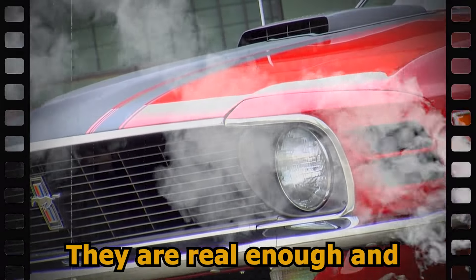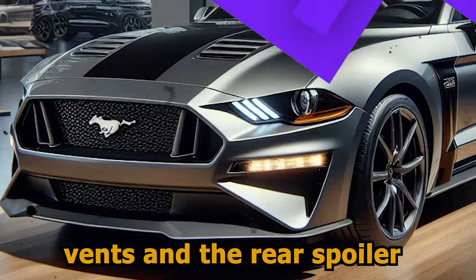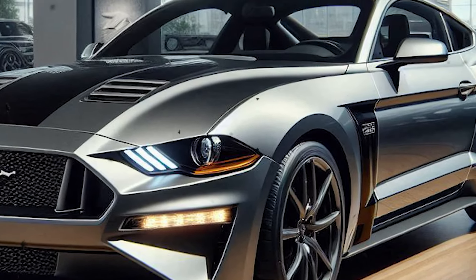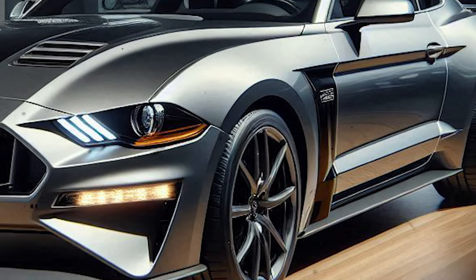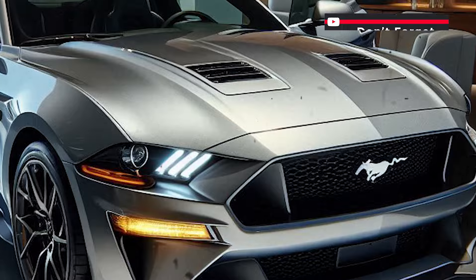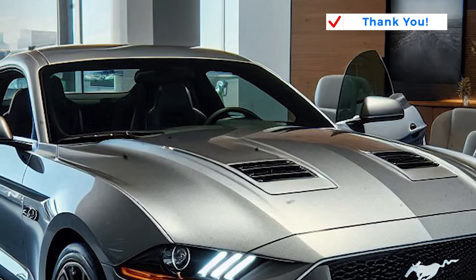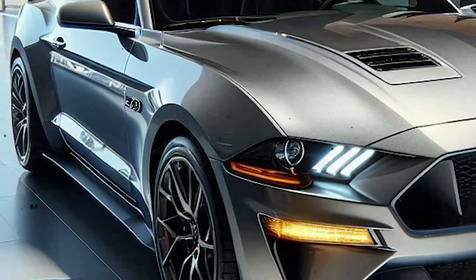The design elements are real and functional, including the sculpted hood with functional air vents and a rear spoiler for performance. With 19-inch forged alloy wheels and Michelin Pilot Sport 4S tires for high performance, the car gives the feel of racing.